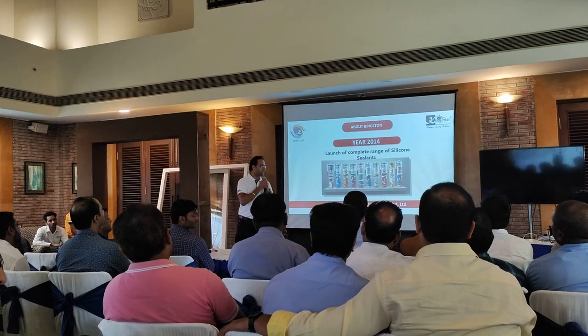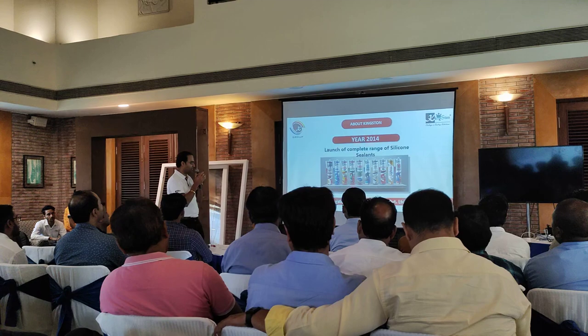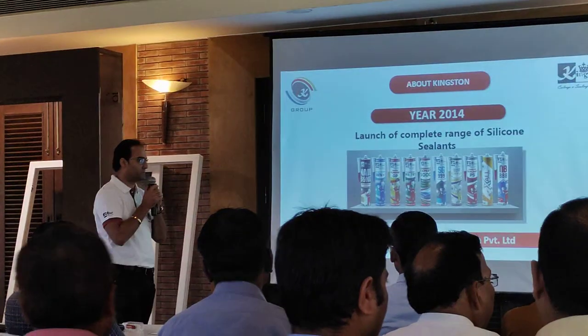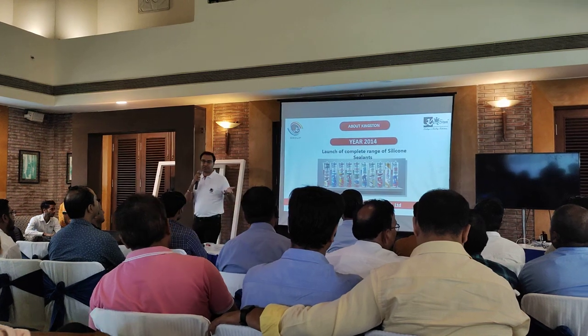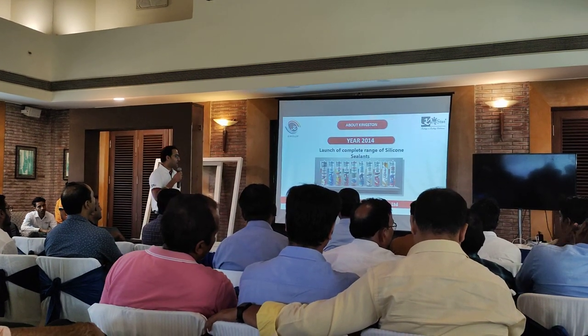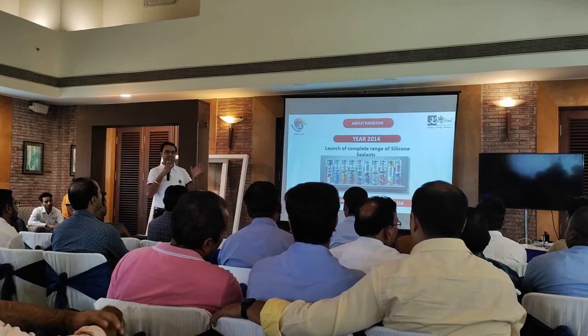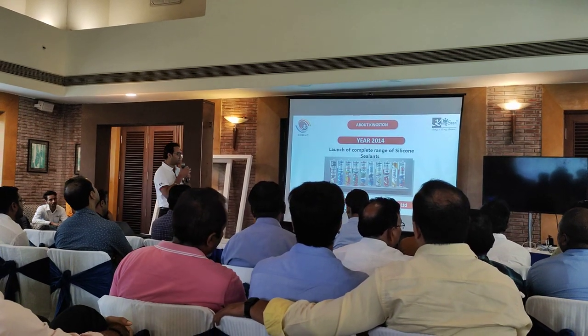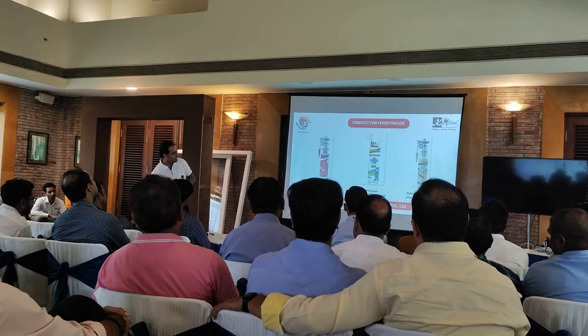In the UPVC grade, we have paintable sealants. We also have MS polymers introduced to the medium sector, and nail-free adhesives. These are not silicons — these are basic base adhesives that we have with us.